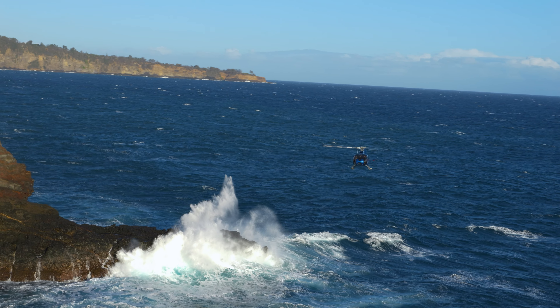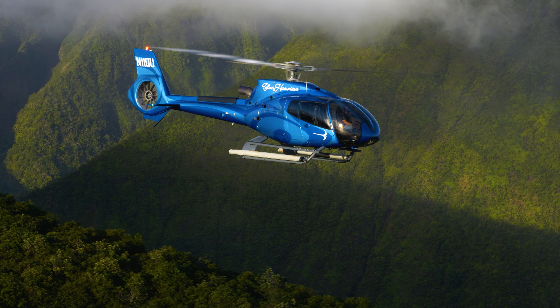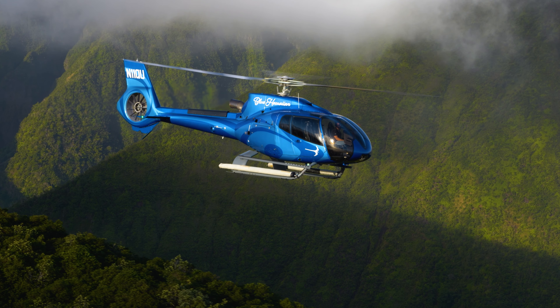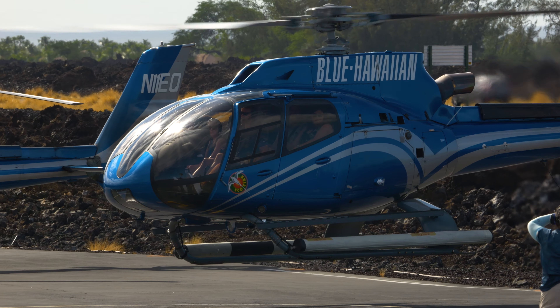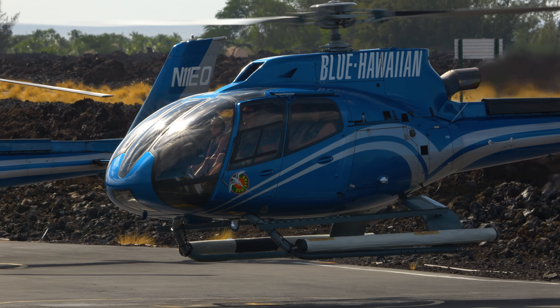A lot of pilots — we've been very fortunate having them want to come work for Blue. Many start with some of the other operators as they build time, and then come over to Blue as their final home-run job here in Hawaii.